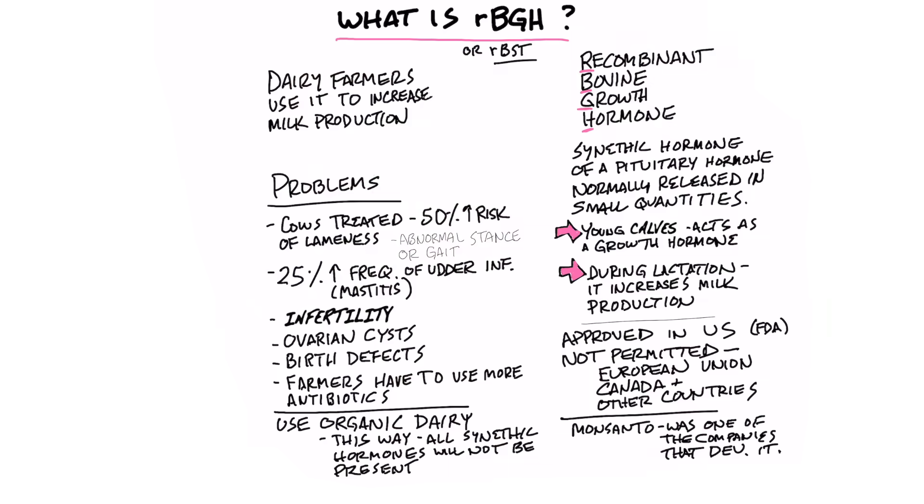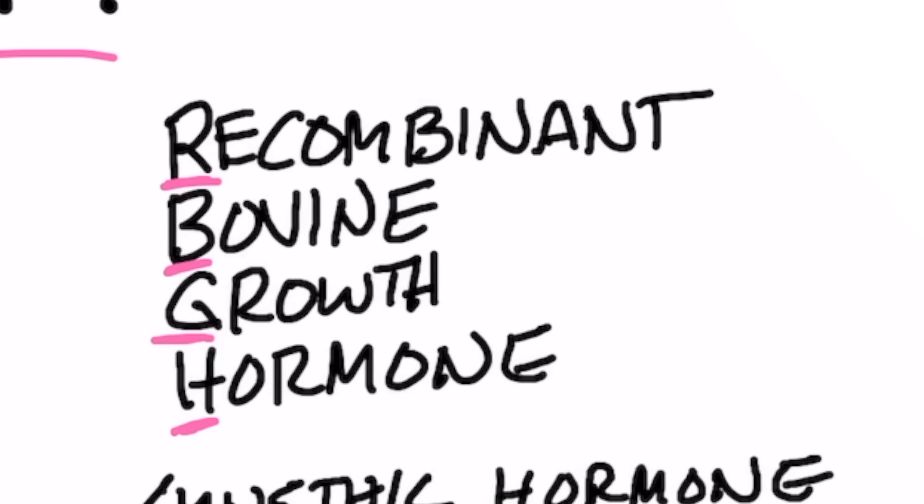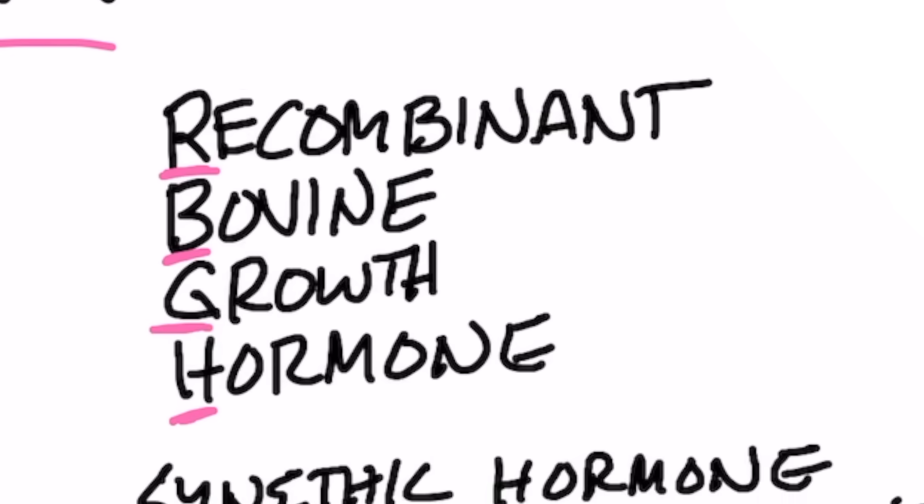Today I'm going to talk about what actually is RBGH, or it's also called RBST. They're both the same thing. RBGH stands for recombinant bovine growth hormone. What is this?